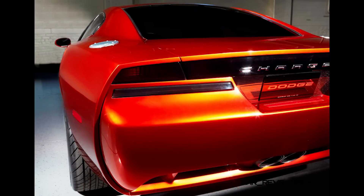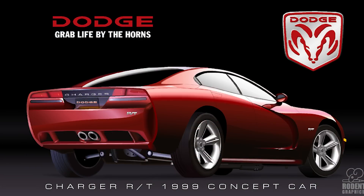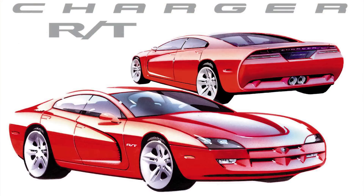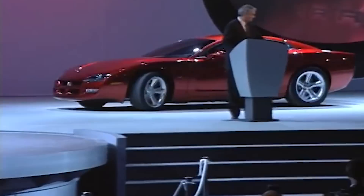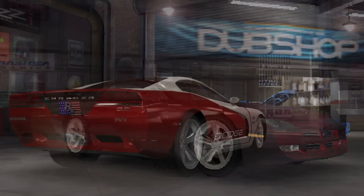Disc brakes were taken from the Viper with four-piston calipers up front and two pistons in the rear. The wheel setup is staggered with five-spoke cast aluminum rims — 19x9 inch up front with 245/45/19 tires, and 20x10 inch in the back with 295/40/20 tires. This car never made it to production as DaimlerChrysler wanted to go in a different direction, but even though the real 2006 version was quite different, this concept was the foundation for that car. You could test drive it virtually in Midnight Club 3 Dub Edition on PS2 or Xbox.